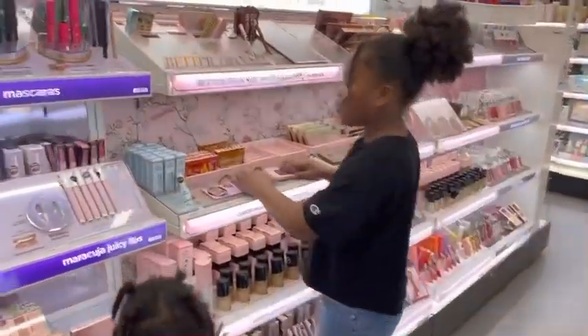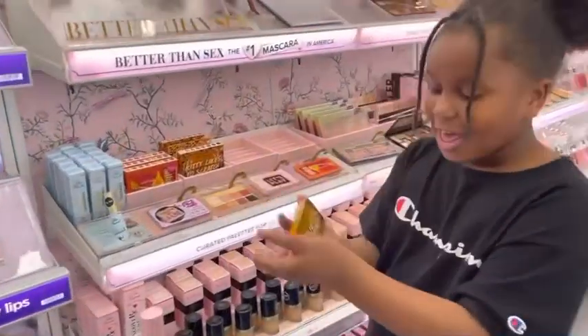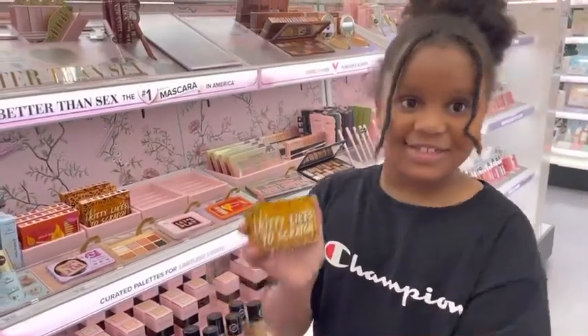And now, the final one. Kitty likes to scratch.